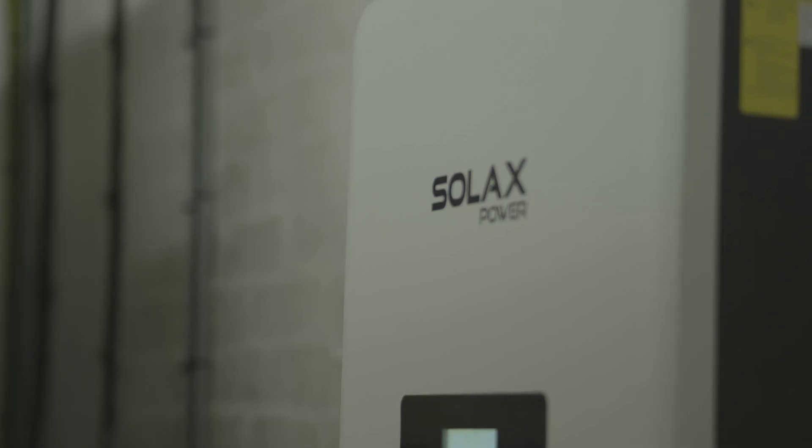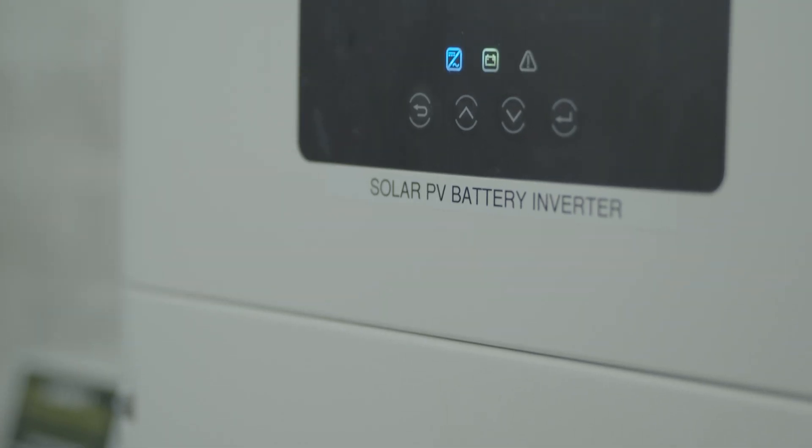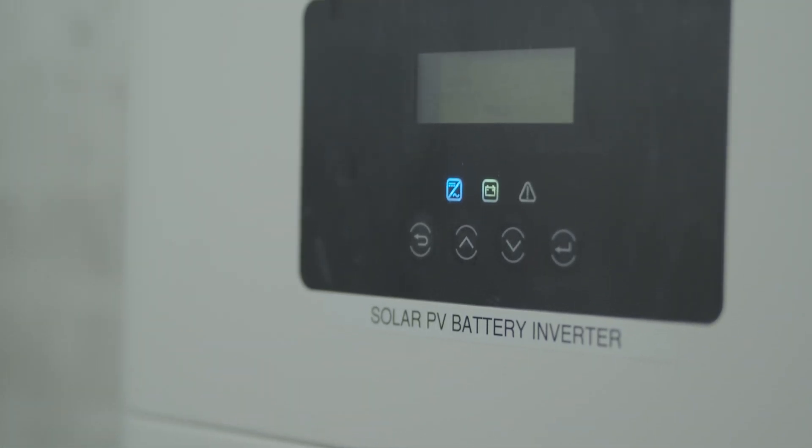Battery storage is definitely something worth looking at for your property, be that a small business, large business, or residential — because we've all got roofs, we can all capture energy.